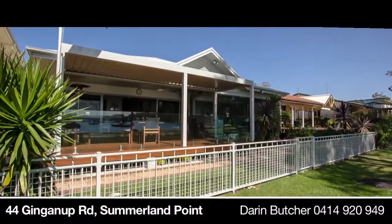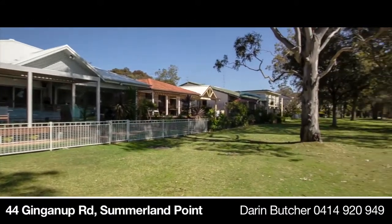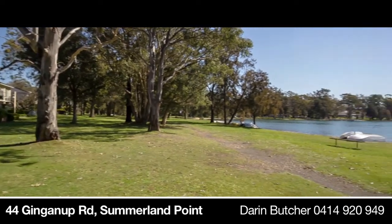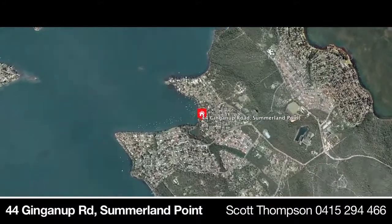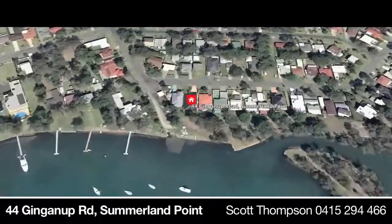Offering this property is a pleasure. It is rare for us to come across the whole package that is already perfect, but this stunning waterfront reserve home has it all. With outstanding views, this three-bedroom plus study home has a unique way of making you feel like you're on holidays from the moment you step in the gate.